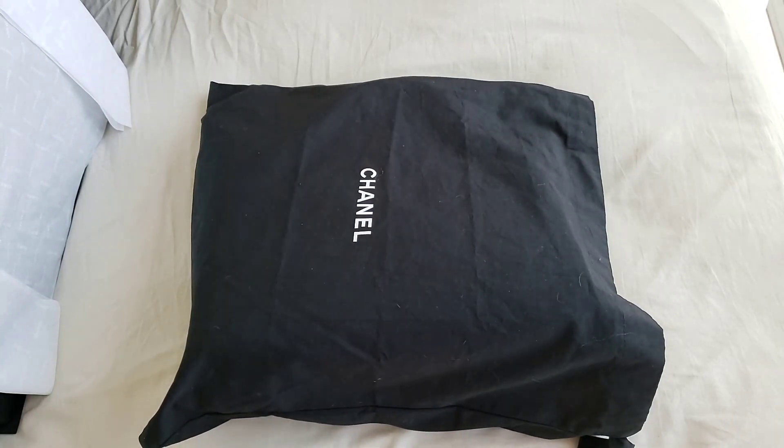Hello everyone, this is LuxuryPL38. Before I go on for today's bag of the day, I just want to say thank you so much to all my subscribers.